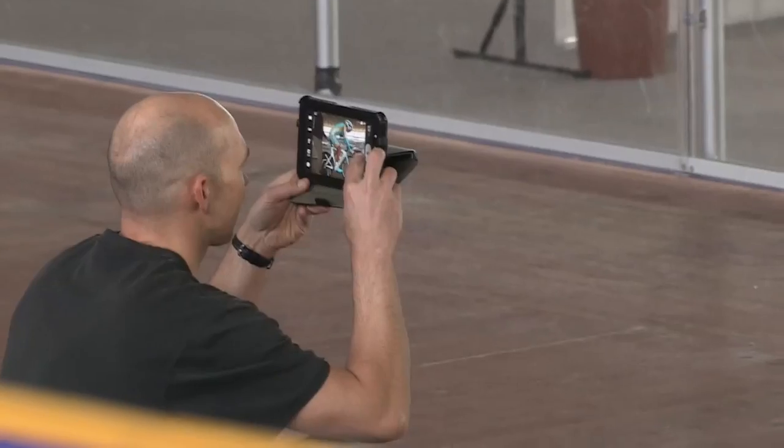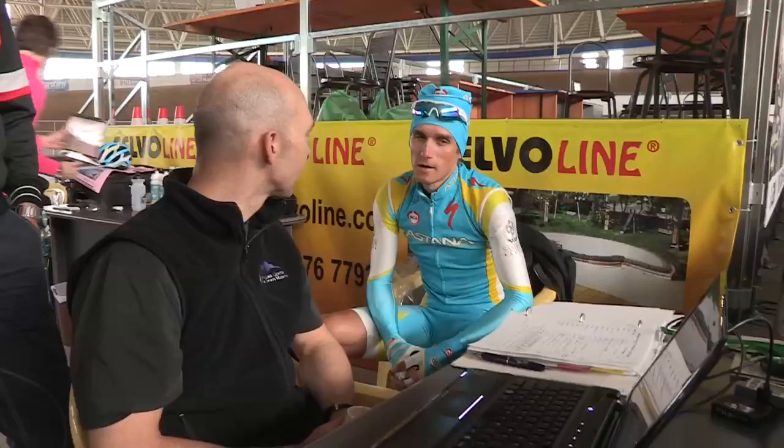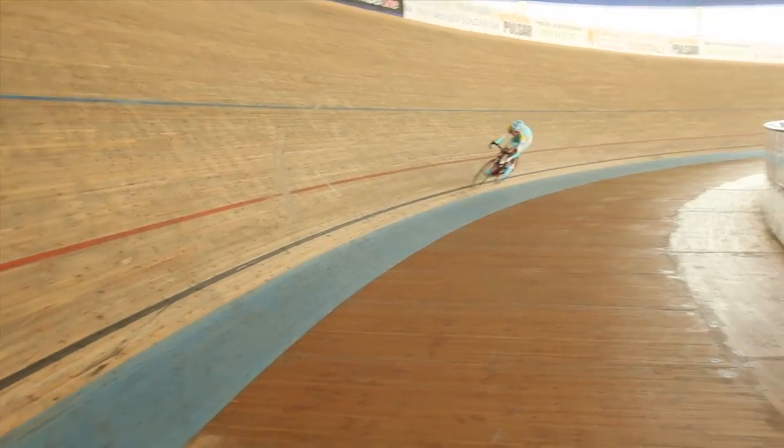We're going to be looking at the effect of different equipment choices: helmet, wheels, also potentially skinsuit choices, and maybe even with and without an aero bottle or water bottle on his bicycle — to see if there are any significant improvements we can find in his time trial performance in the coming weeks and months, with the big races coming up.